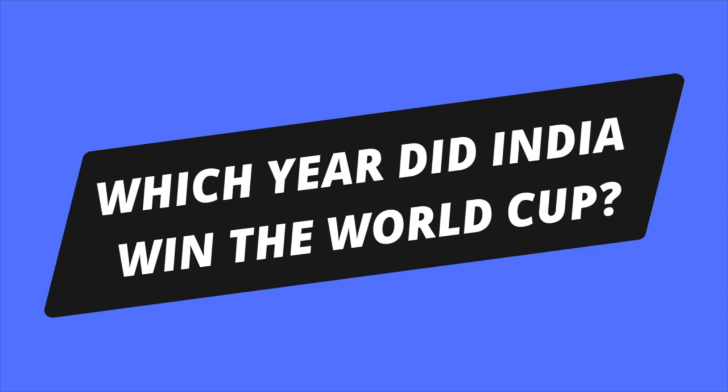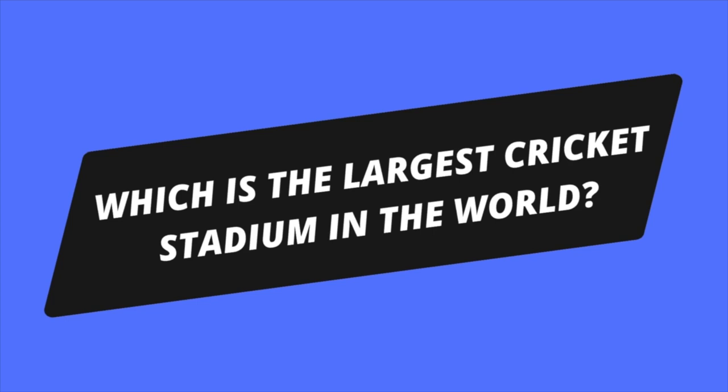Guys, I hope you enjoyed the video. Let's have some fun — I have a few questions for you and the first to answer will get an exciting prize. The first question is: which year did India win the World Cup? Second question: which is the largest cricket stadium in the world? And the third question is: what is the highest ODI score?